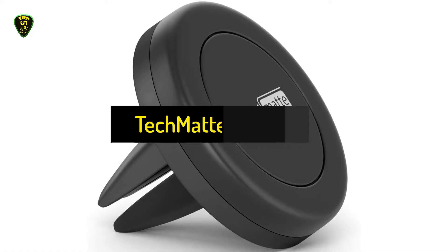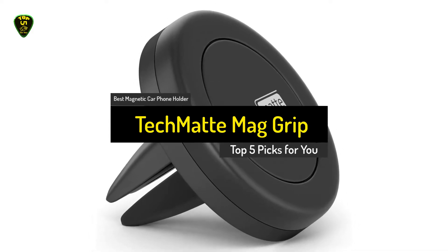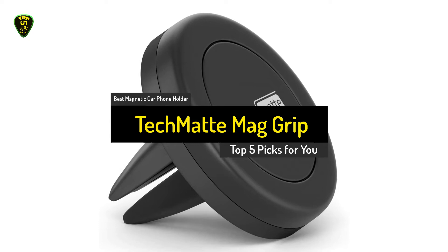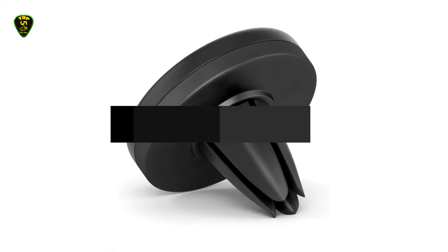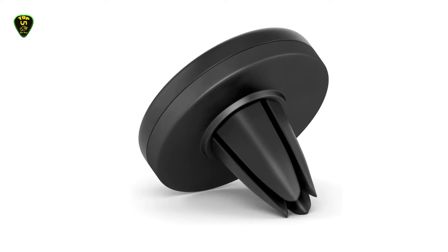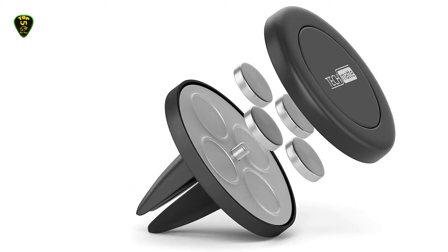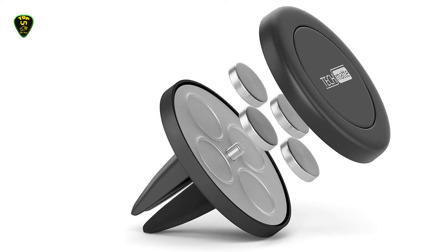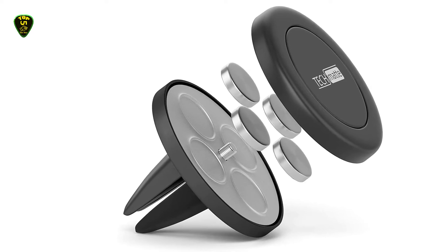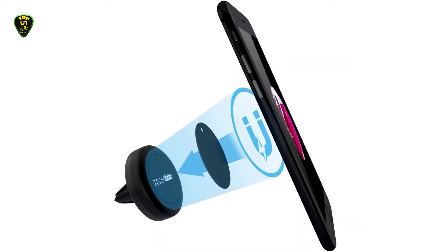Number 5: the Tech Mad Mag Grip, also known as the best magnetic car phone holder you can find on the market in 2021. Attaching directly to your car's air vent, the Tech Mad Mag Grip Universal Car Mount is a unique solution that stays out of the way visually while remaining highly functional. Assisted by neodymium magnets, the Tech Mad differs from alternative magnetic car mounts that utilize more standardized magnets.